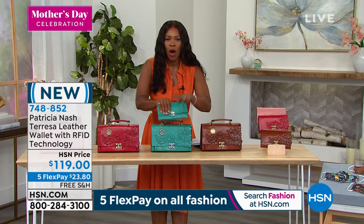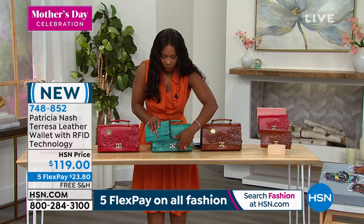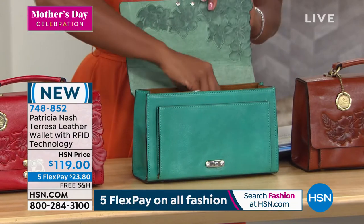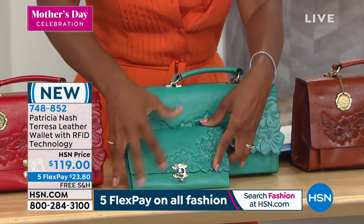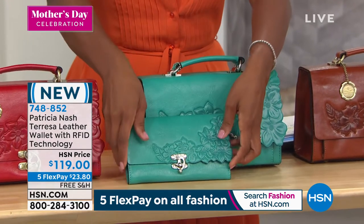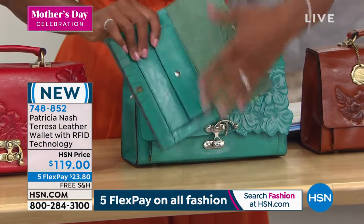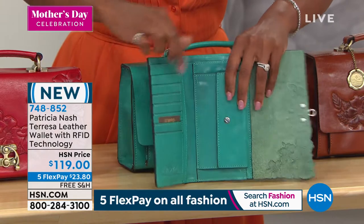With RFID protection — why is that important? Unfortunately there are unscrupulous people walking around in crowds who just point their little electronic device at your credit cards and can transmit your information. This wallet has a mesh screening in the lining of the leather that blocks them from being able to do that, so it protects all those credit cards in the credit card sleeves.